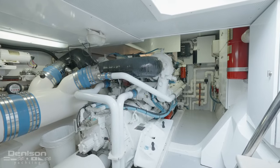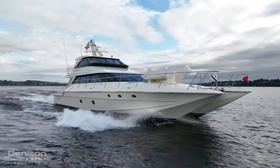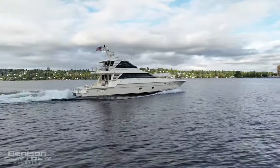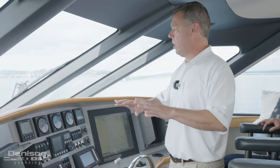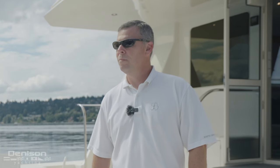With her twin Detroit Diesel 1450 horsepower engines, she cruises at 22 knots, maxing out at around 30 knots. I just wanted to introduce you guys to Captain Doug Link, who has been with this vessel for just over two and a half decades. Doug, tell me how it all started.